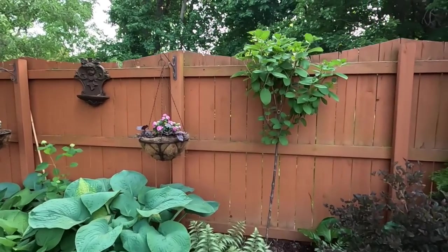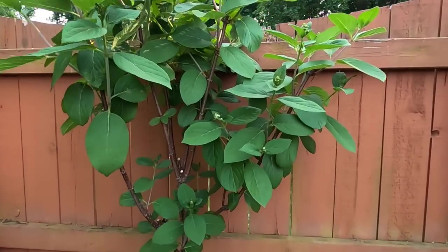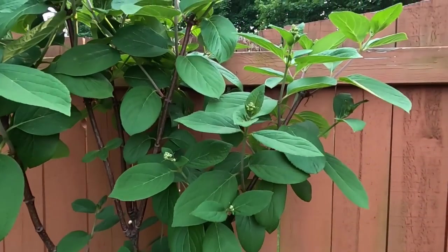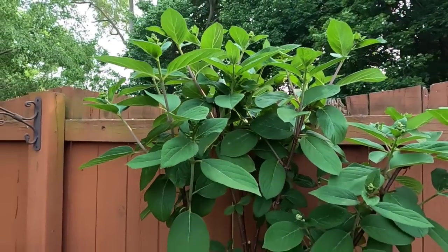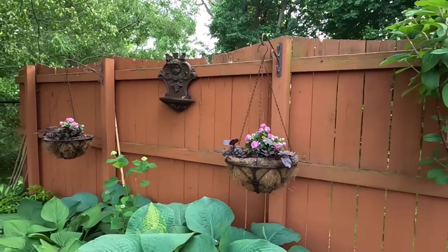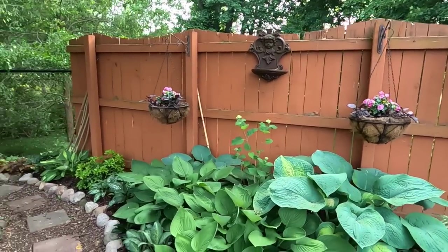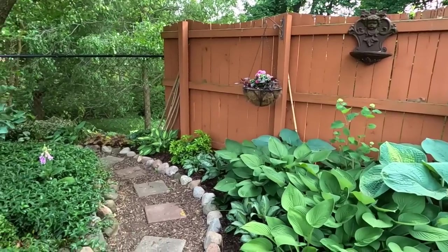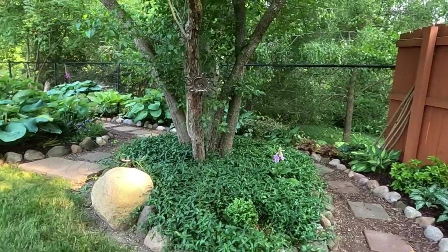We have buds all over this tree standard of a hydrangea — it is the Pink Diamond hydrangea. It's about as far along as my Quickfire hydrangea, which is usually the earliest one to bloom in my garden. So it's pretty exciting that we might have another type of panicle hydrangea blooming that early in the season.